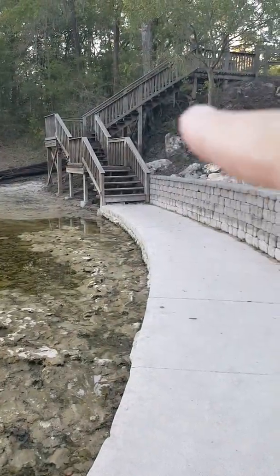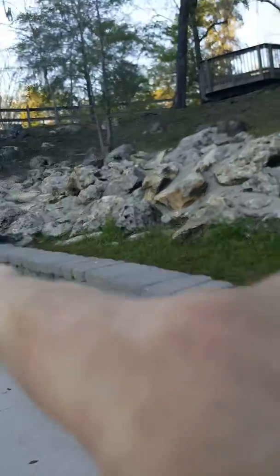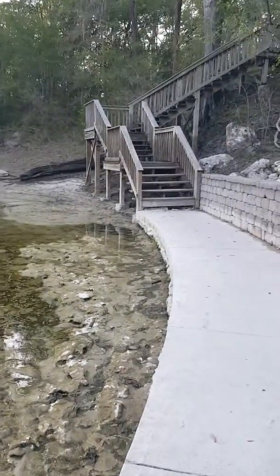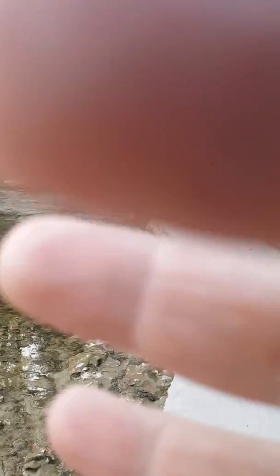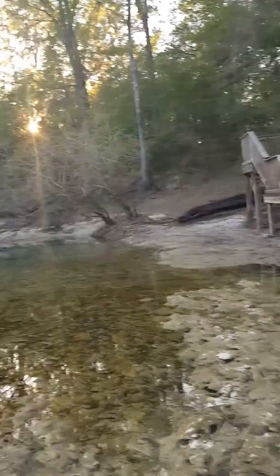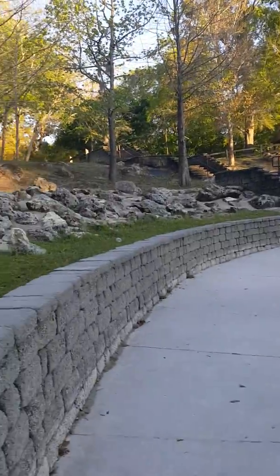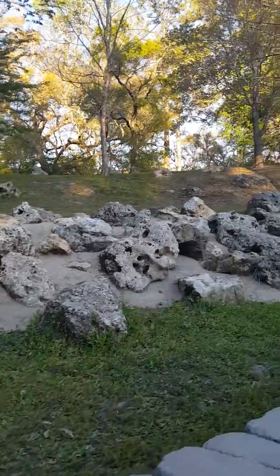The steps that are there used to be up this way where that platform is, and then it came down and over — they were falling apart. That old tree over there, I don't know if you can see, it looks like a piece of black. It's been there for as long as I can remember. They did this to keep everything from rolling in and it holds everything in place.